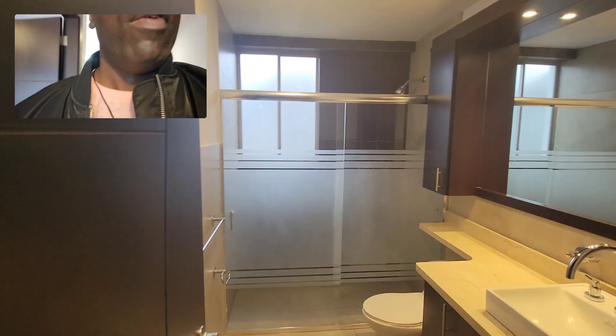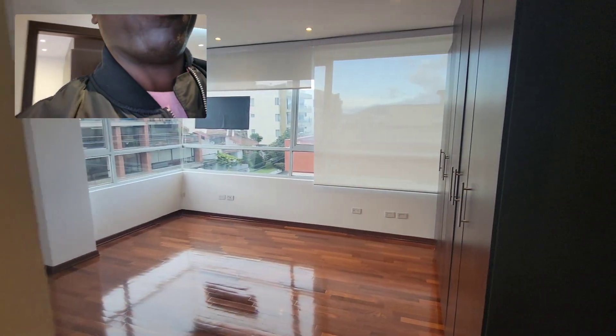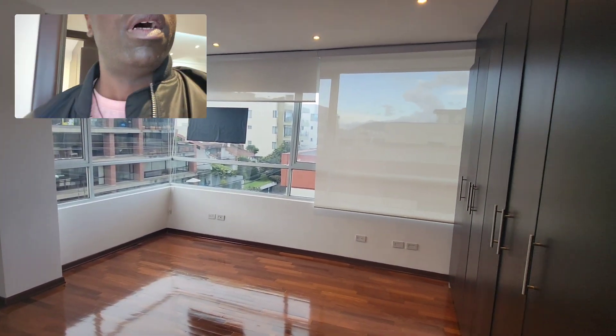And here is the main bathroom — very spacious. And here is the third bedroom — very spacious. Amazing.